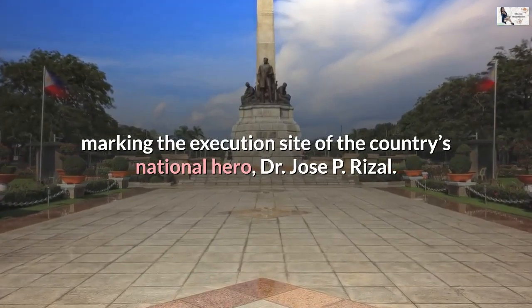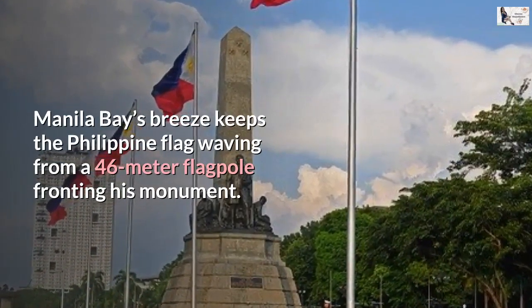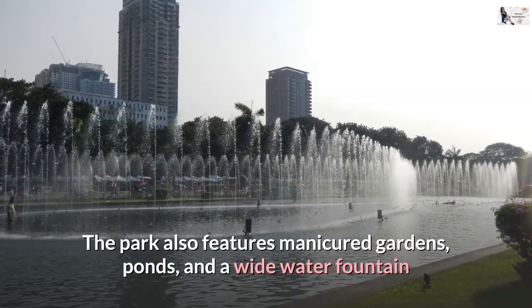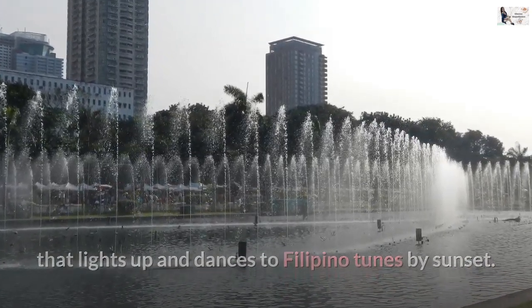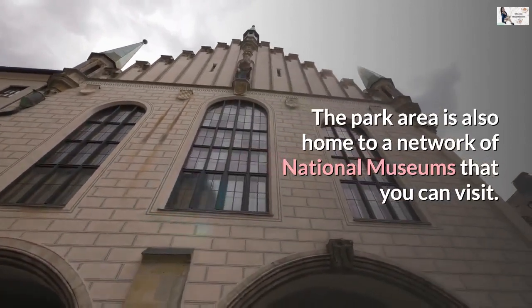Manila Bay's breeze keeps the Philippine flag waving from a 46-meter flagpole fronting his monument. The park also features manicured gardens, ponds, and a wide water fountain that lights up and dances to Filipino tunes by sunset. The park area is also home to a network of national museums that you can visit.